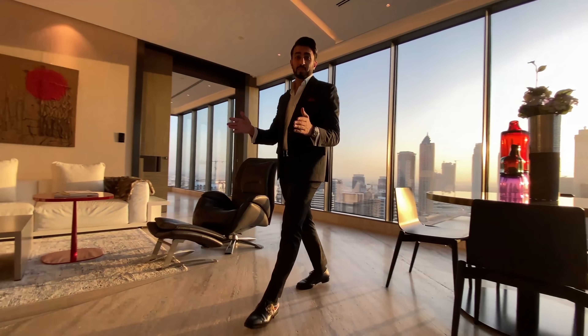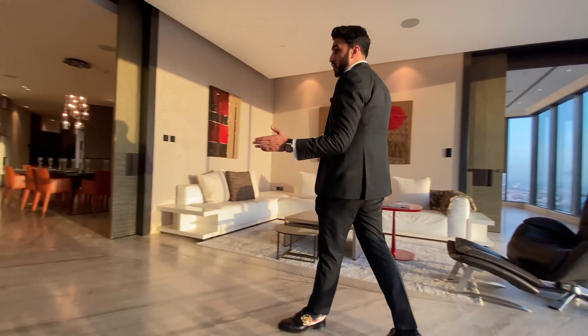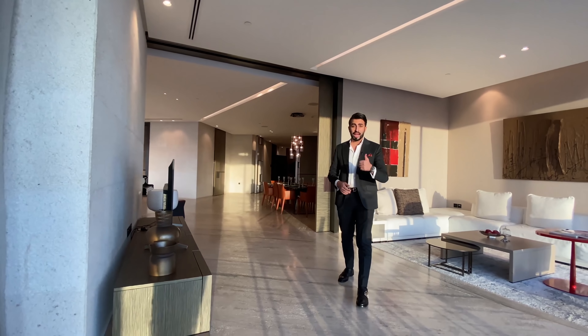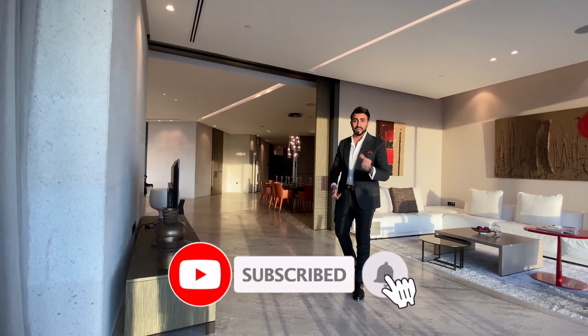I hope you guys have enjoyed the tour of this beautiful five-bed apartment as much as I enjoyed showing it. My details are in the description below, and like every time, don't forget to like and subscribe to my channel. Until next time.